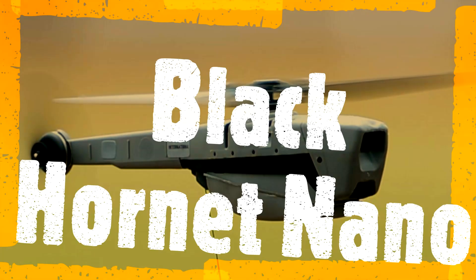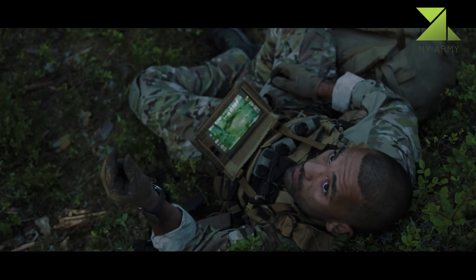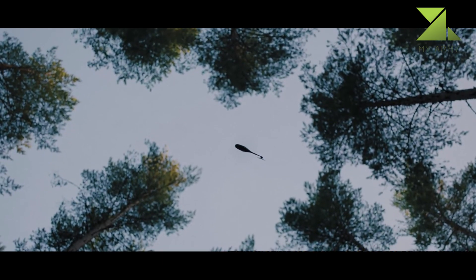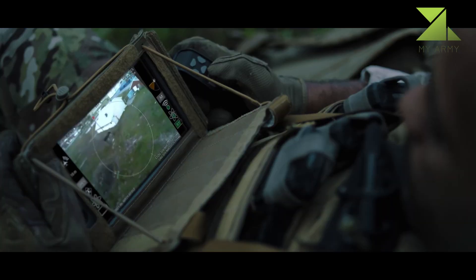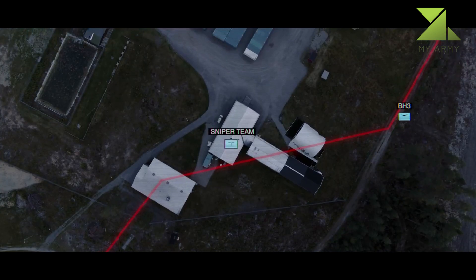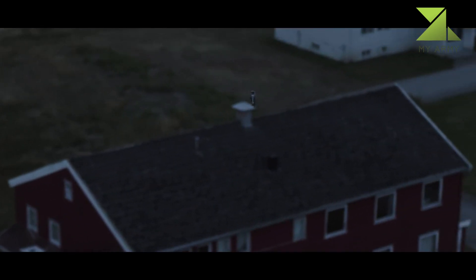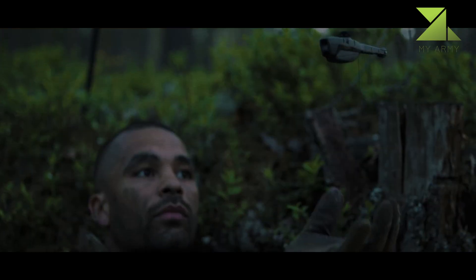The Black Hornet Nano is a military micro unmanned aerial vehicle developed by Prox Dynamics of Norway. The unit measures around 16 by 2.5 centimeters and provides troops on the ground with local situational awareness. They are small enough to fit in one hand and weigh just over half an ounce. An operator can be trained to operate the Black Hornet in as little as 20 minutes. The air vehicle has three cameras: one looking forward, one looking straight down, and one pointing downward at 45 degrees.